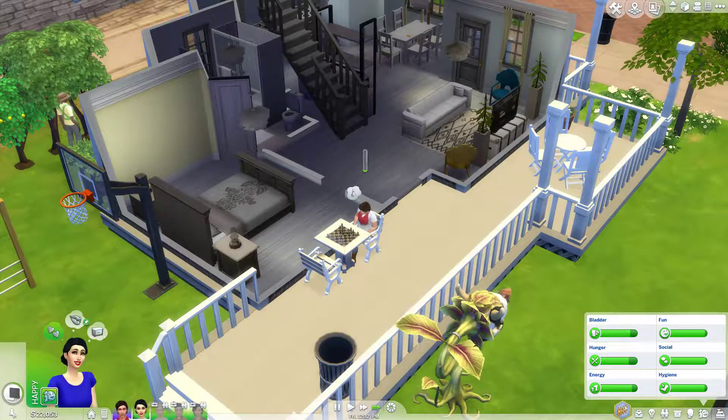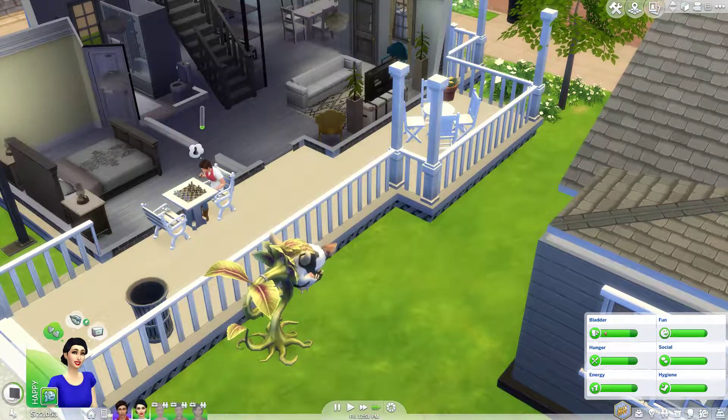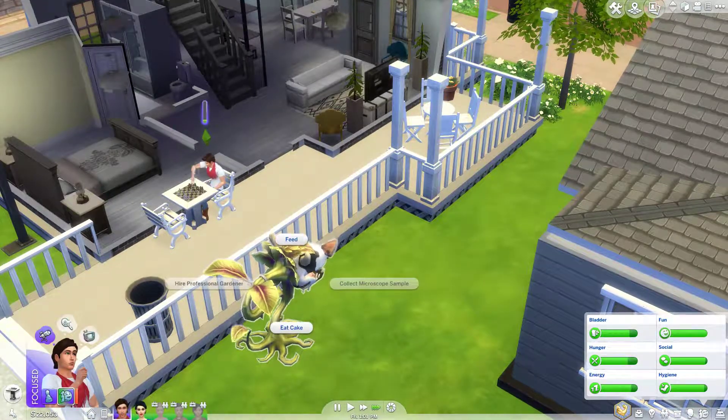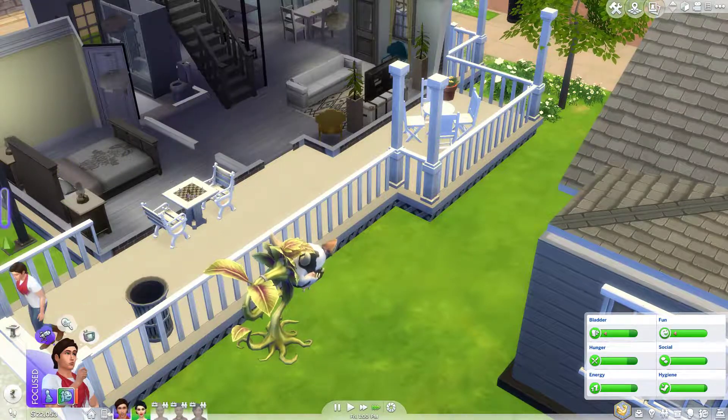Because you got eaten by a cowplant. Well, since you're down here, you can feed the cowplant. And then you can play again.